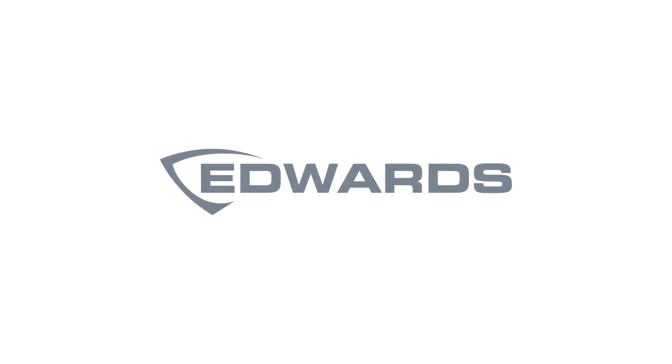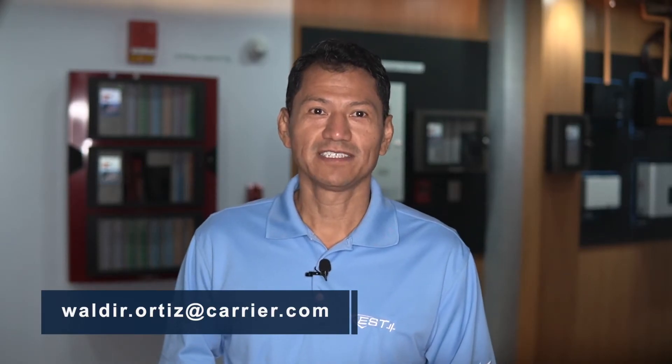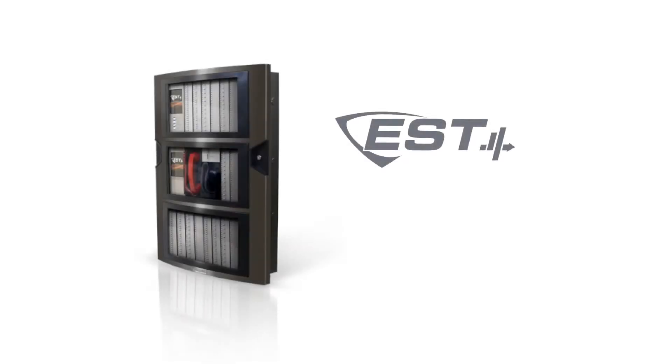Hello everyone, my name is Wally Ortiz, EST4 Product Manager. Thank you for joining me today as I provide an update on the new features and functionality that have been added to EST4, which are now available with the version 5.0 release.